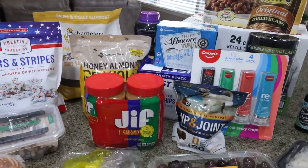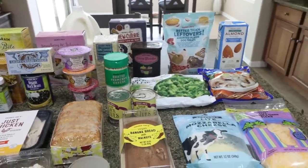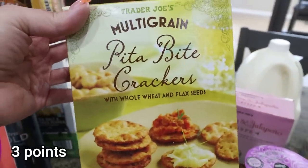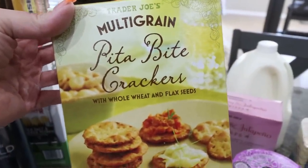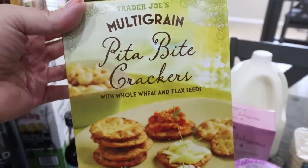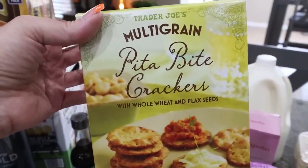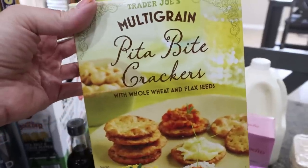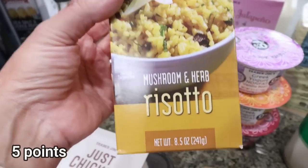At Trader Joe's they had some new things I was excited about. I had never seen the multi-grain pita crackers before — they had the regular pita crackers, which I've bought before, but not the multi-grain. I picked those up to pair with some organic Cedar's red pepper hummus I just bought at Sprouts.